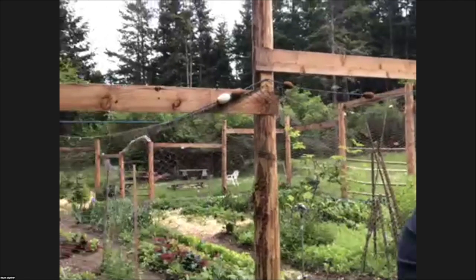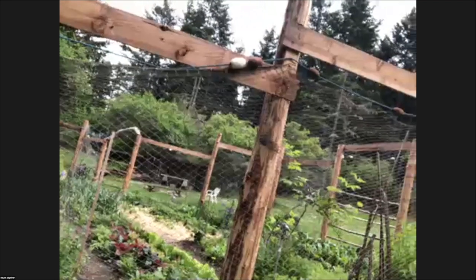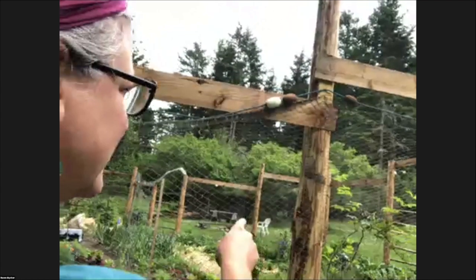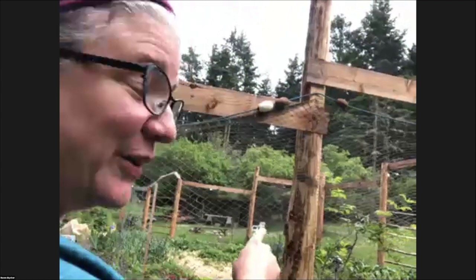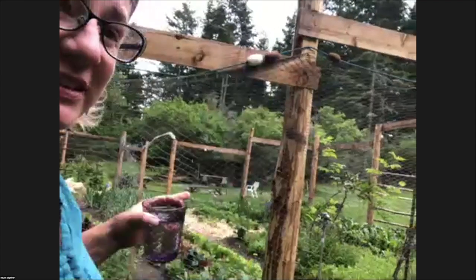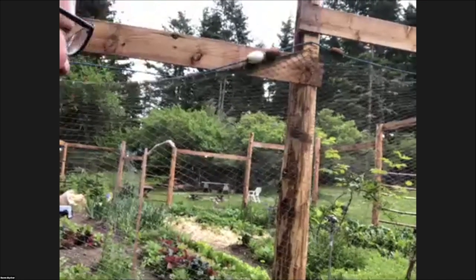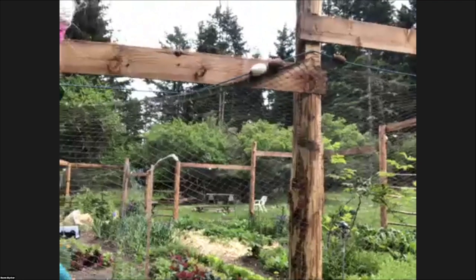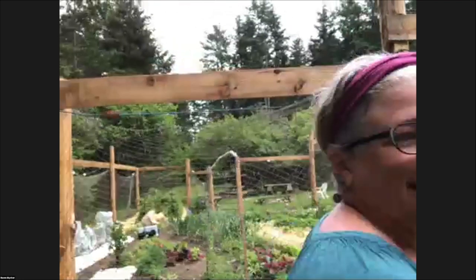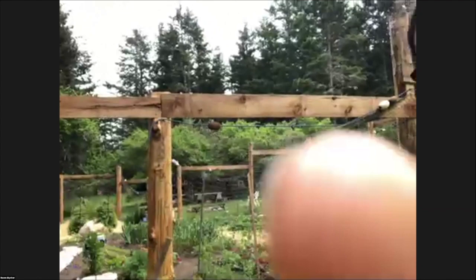Okay, here we go! So here's our garden. Kelly's been working feverishly, Raven peeled all the cedar poles, and we just built a new fence so the deer can't get in. Everything's just growing and we're starting to eat out of it — it's really fun. Right now it's springtime here, and then we're going to check out the shop.